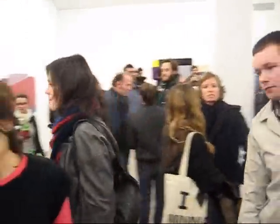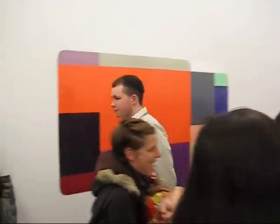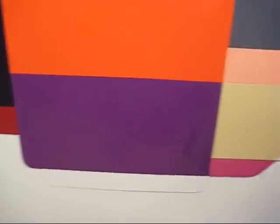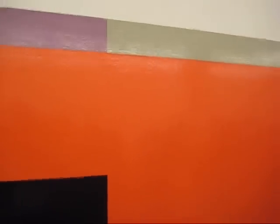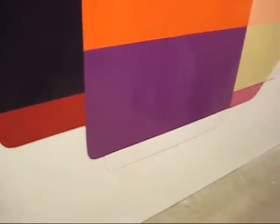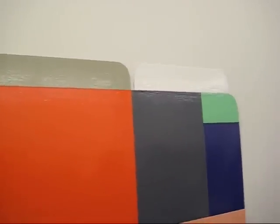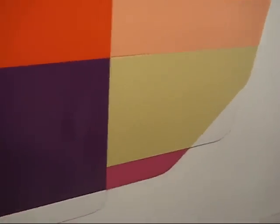So we're looking at the opening of Ruth Root's show here at Andrew Krebs Gallery. Some pretty striking paintings here.